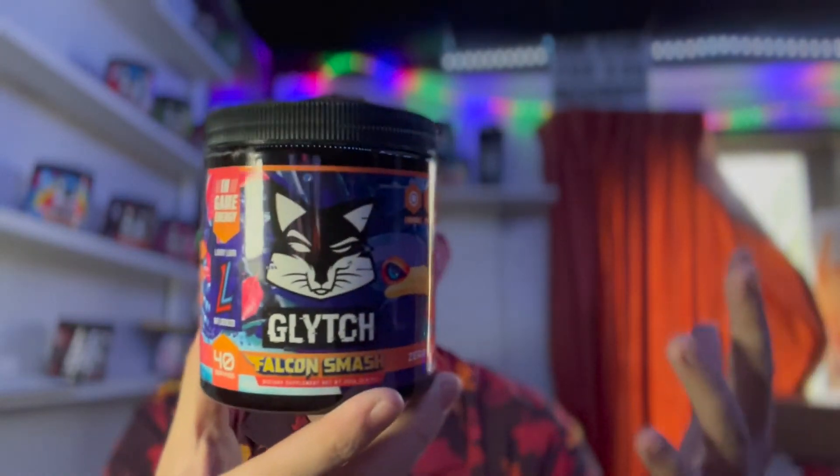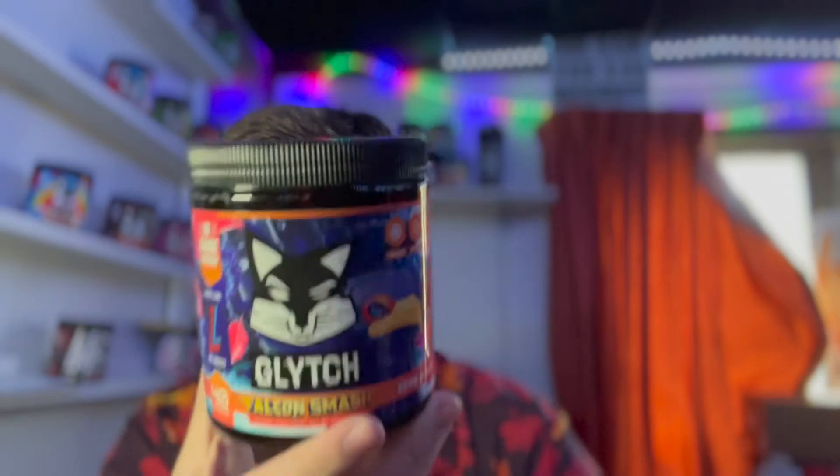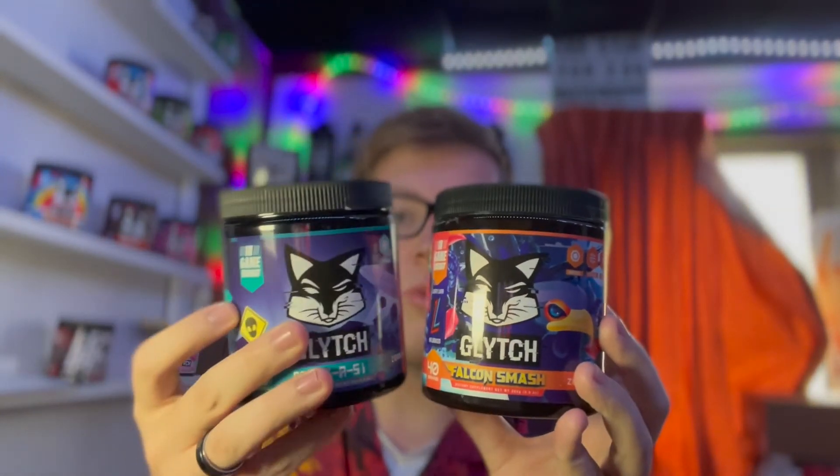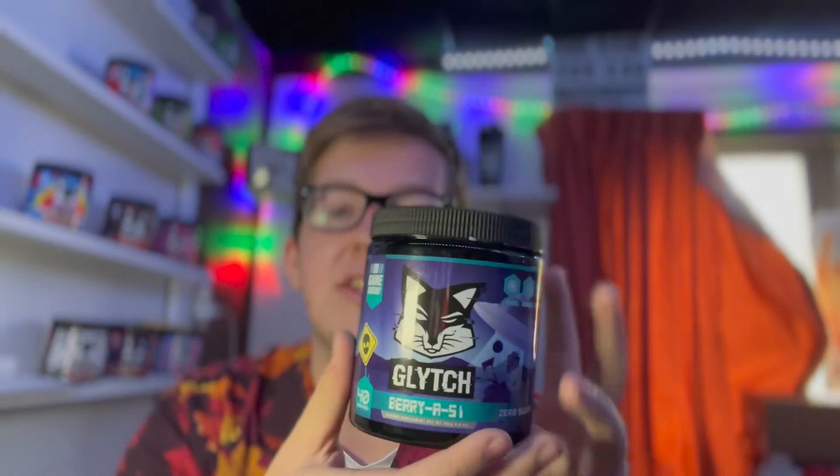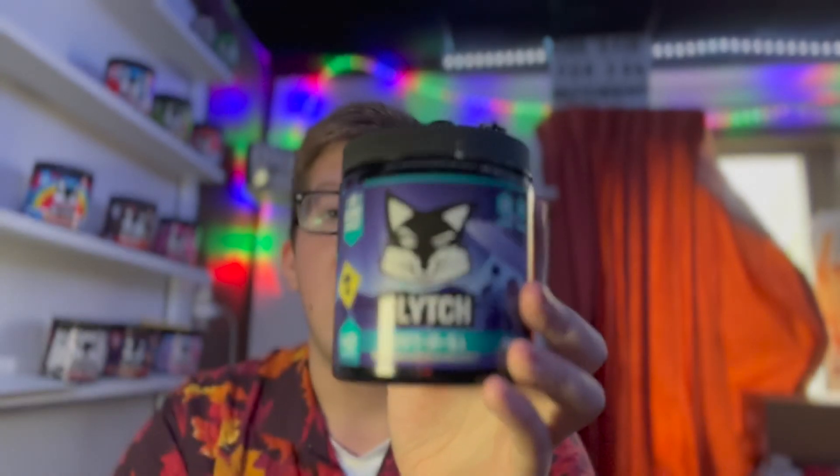Falcon Smash, of course, being a sour blue raspberry flavor inspired by Larry Lurr. I would say Beria 51 is a less sour version of Falcon Smash. So if you guys have had Falcon Smash and are skeptical on Beria 51, it is a non-sour version of Falcon Smash, and I think it's actually really, really good. I think with all the sour flavors that Glitch makes, they do a phenomenal job — with Falcon Smash, with Amethyst, with Green and Green A's. Sour Grape Vape is a really good sour flavor as well. So to have a sour flavor not be sour is also a great advantage. They have Cherry Bomb as a counterpart for Amethyst, and Beria 51 as the counterpart of Falcon Smash.